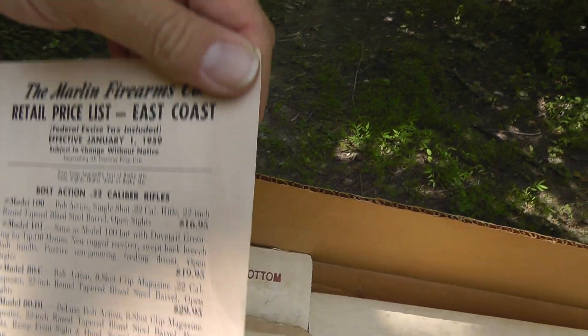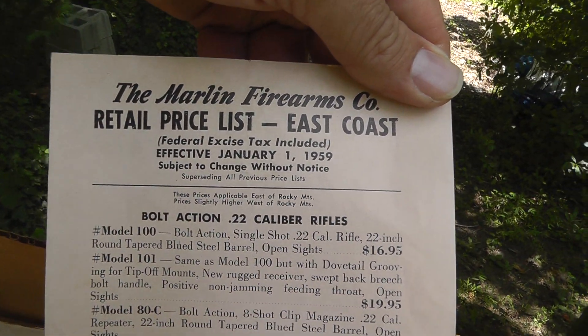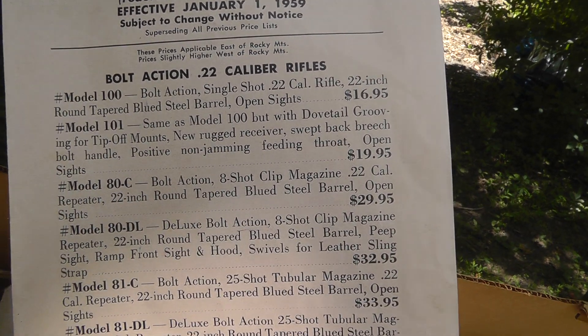I think it's from '59. It's got the original packing in there because there's a price list effective January 1959.